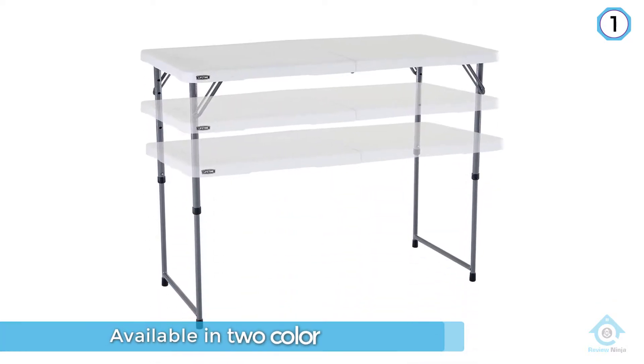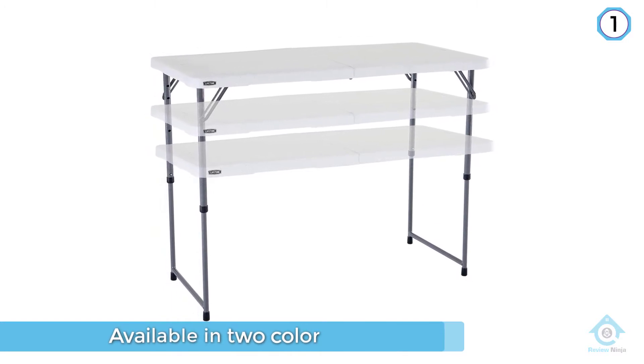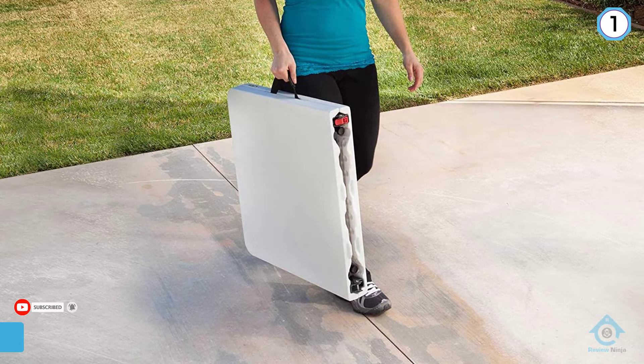It only weighs 19 pounds in total, so it's fairly easy to carry no matter where your hobbies take you. The Lifetime four-foot adjustable height fold-in-half table is the perfect companion.